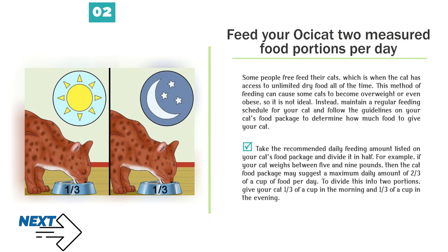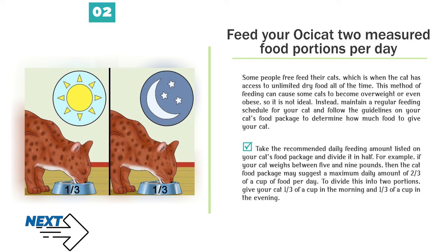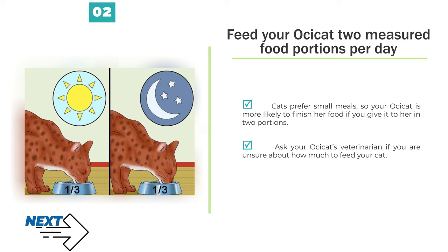Feed your Ossicat two measured food portions per day. Some people free-feed their cats, which is when the cat has access to unlimited dry food all of the time. This method of feeding can cause some cats to become overweight or even obese, so it is not ideal. Instead, maintain a regular feeding schedule and follow the guidelines on your cat's food package. Take the recommended daily feeding amount and divide it in half. For example, if your cat weighs between 5 and 9 pounds, give one-third of a cup in the morning and one-third of a cup in the evening. Cats prefer small meals, and ask your veterinarian if you are unsure about how much to feed your cat.